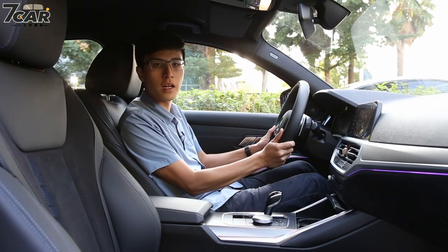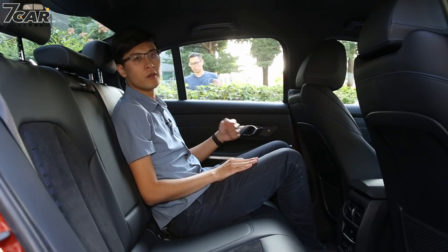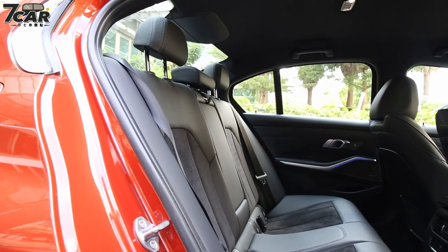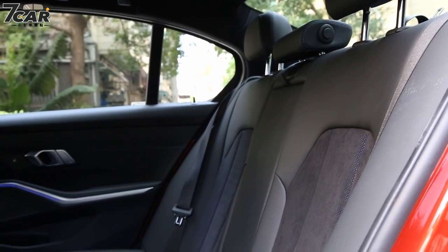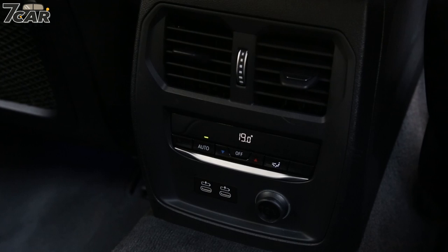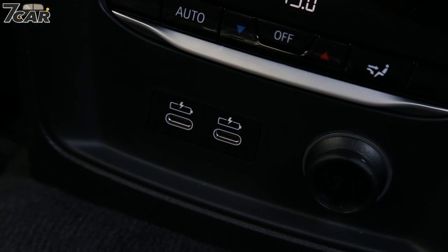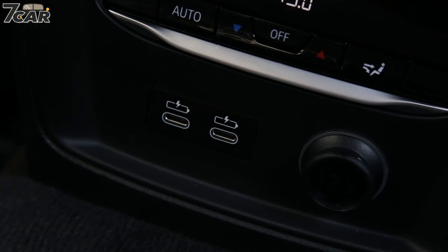Now let's look at the rear seat. The 3 Series is built on the CLAR platform with a wheelbase of over 2,800mm. At 180cm tall, there is quite good headroom in the rear. The seatback can be adjusted forward. The rear seat uses a mesh-style design. There are also front seat heating and ventilation controls available to rear passengers. At the bottom there are two USB Type-C ports.